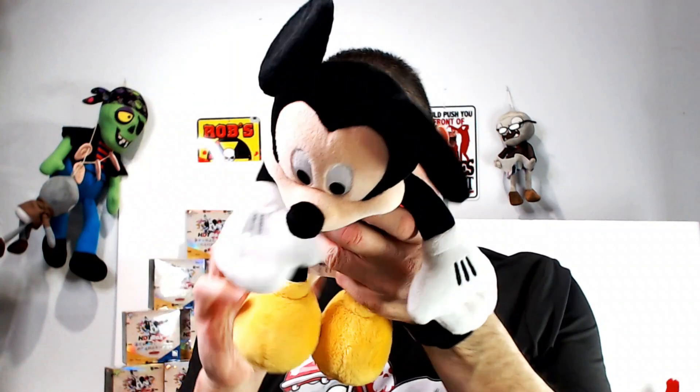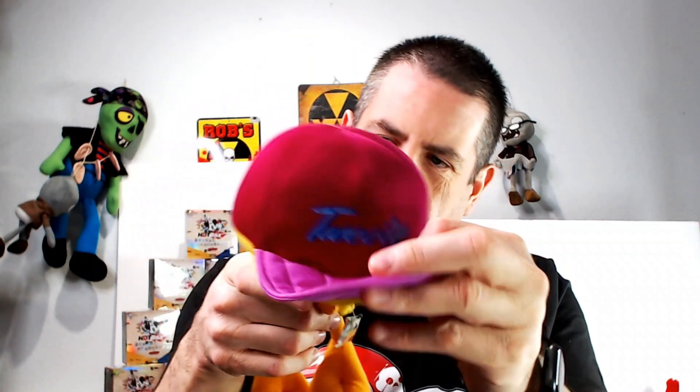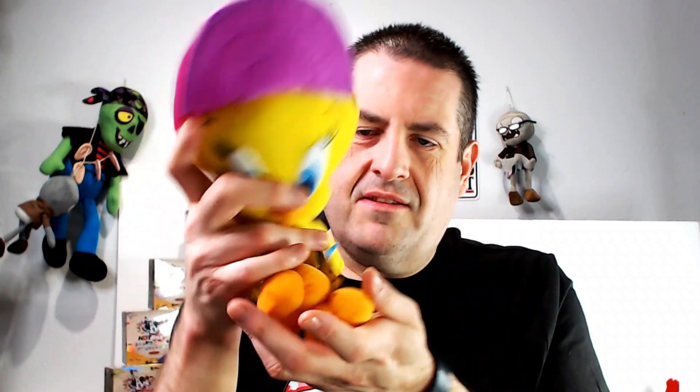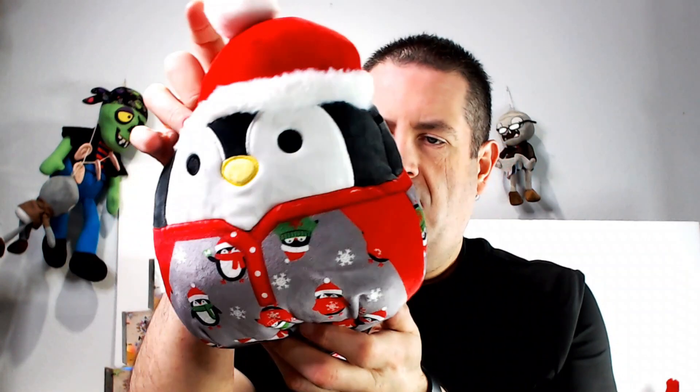We have a Mickey Mouse with an authentic seal — I have a ton of Mickeys so I'll throw them together and put it up for like $30 for the pair because they're a good size. We have another Tweety — this one has a purple hat and a new tag with plastic eyes. We also have a little penguin Squishmallow — follow the barcode and it'll tell you exactly the name; probably around $25.